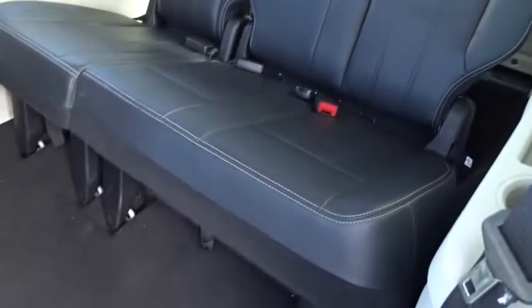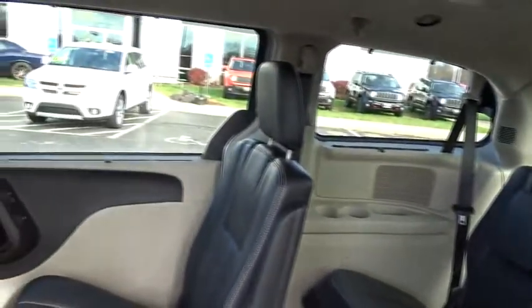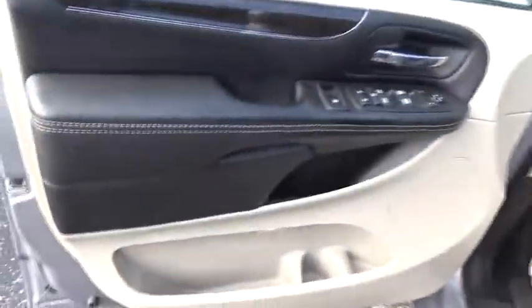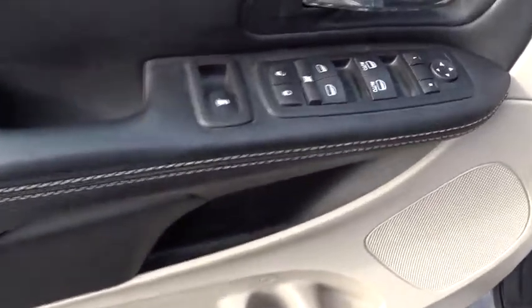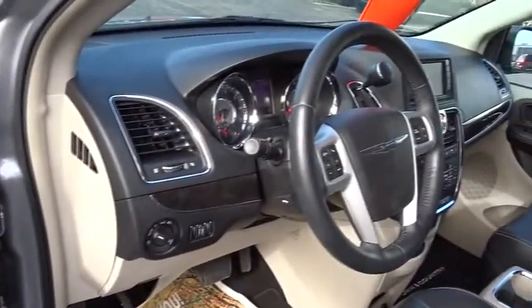Auto-dimming rearview mirror, AM-FM stereo radio, power door locks, MP3 capability, child safety locks, security system, fog lamps, dual-zone climate control, dual-front airbags, intermittent wipers, tachometer. This beauty is sure to make you the talk of the neighborhood, so call or drop in for a test drive today.